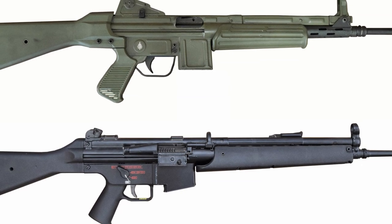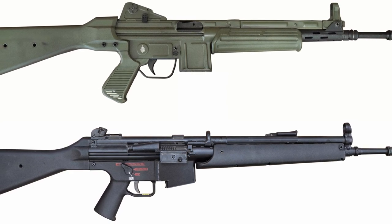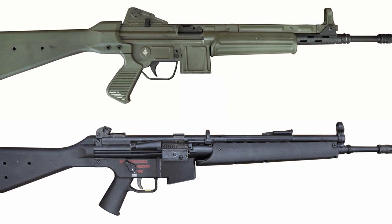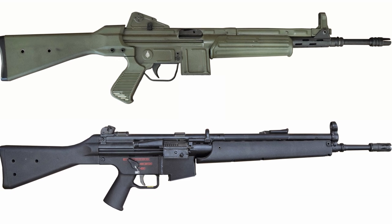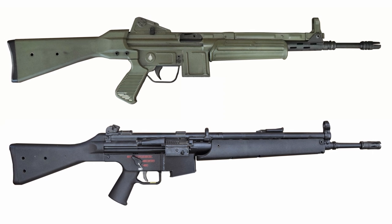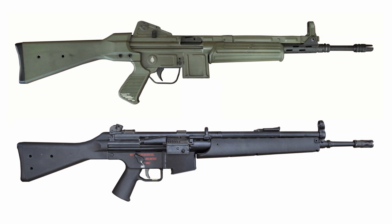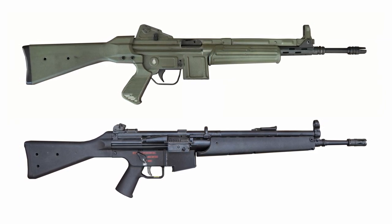Neither rifle is in mainline service with a major military today, with the G41 never seeing substantial sales, and the CETME L being largely replaced by the weapon that superseded the G41 - the gas operated G36. Thanks for watching guys, I hope you enjoyed this comparison video. Don't forget to check out our previous videos on the HK G41, the HK33 and the G3 itself.